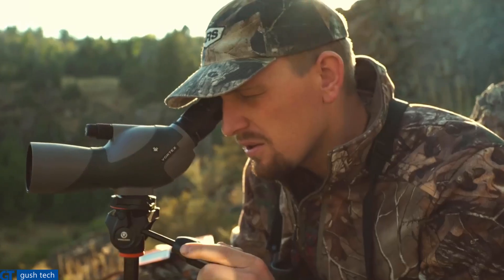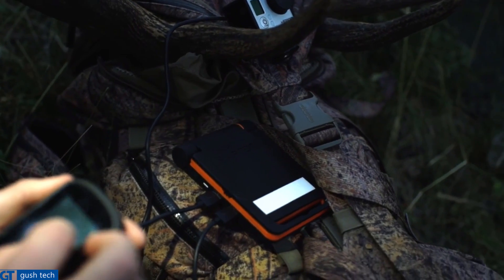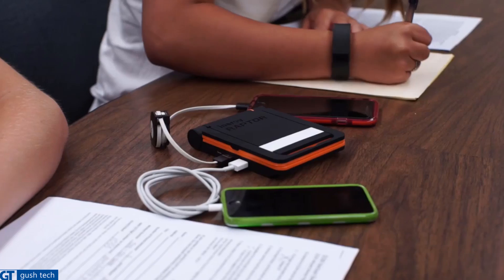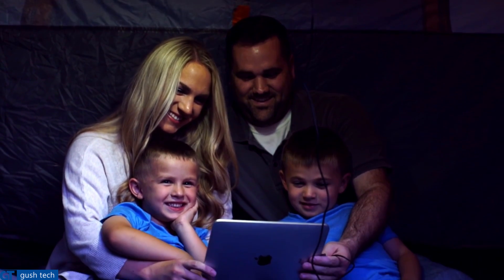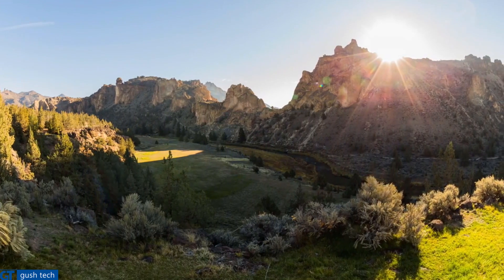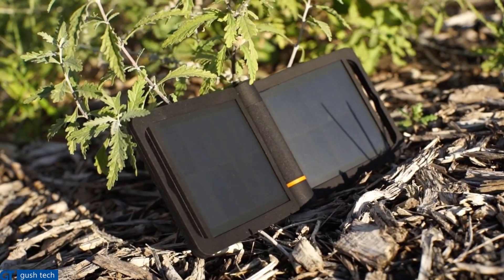Whether it's a trip to your kid's baseball game or a two-week expedition into the wild, let us power your passion. With your help, we can make the Raptor a reality so you can focus on what's important and not your battery level. We've created prototypes and have already begun production for the Raptor and the Raptor Pro. Your pre-orders will help us pay for tooling and materials to make this possible. Together, we can bring the world unlimited mobile power. On behalf of Energy Solar, thank you for your support.